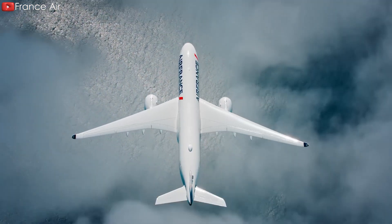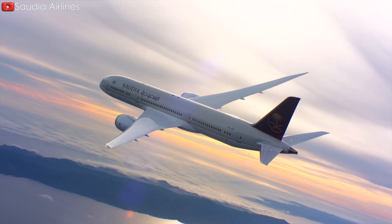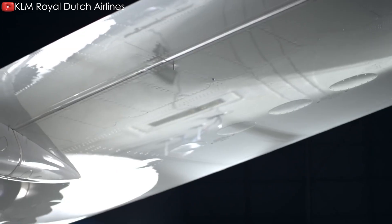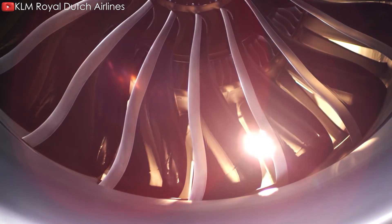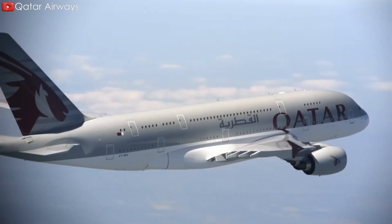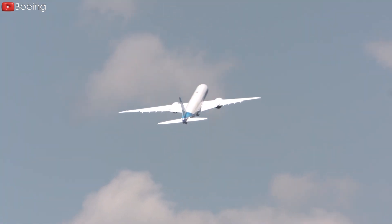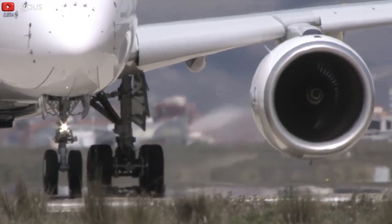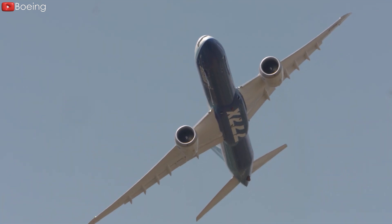For more than three decades, the commercial aircraft market has been dominated by two brands: Boeing and Airbus. There is still no third force that can truly participate in this market with a revenue of nearly a trillion dollars. Domination cannot be eliminated in a day or two. So what are the advantages of these two manufacturers' planes, and what are the differences between them? Let's find out in today's episode.